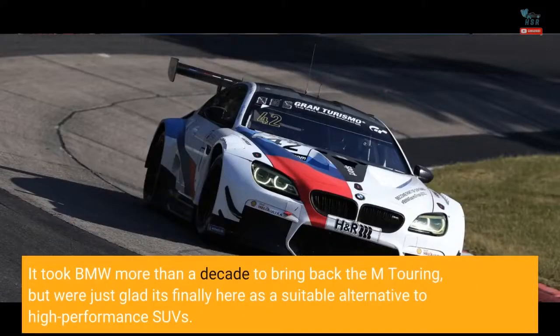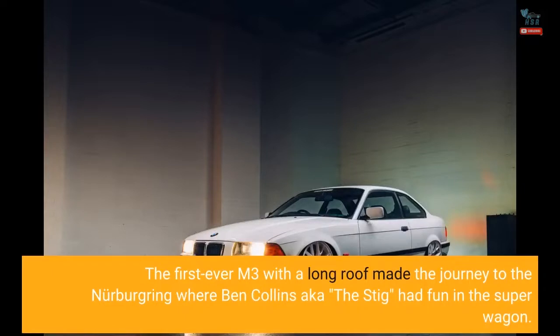It took BMW more than a decade to bring back the M Touring, but we're just glad it's finally here as a suitable alternative to high-performance SUVs. The first-ever M3 with a long roof made the journey to the Nürburgring, where Ben Collins — aka the Stig — had fun in the superwagon.